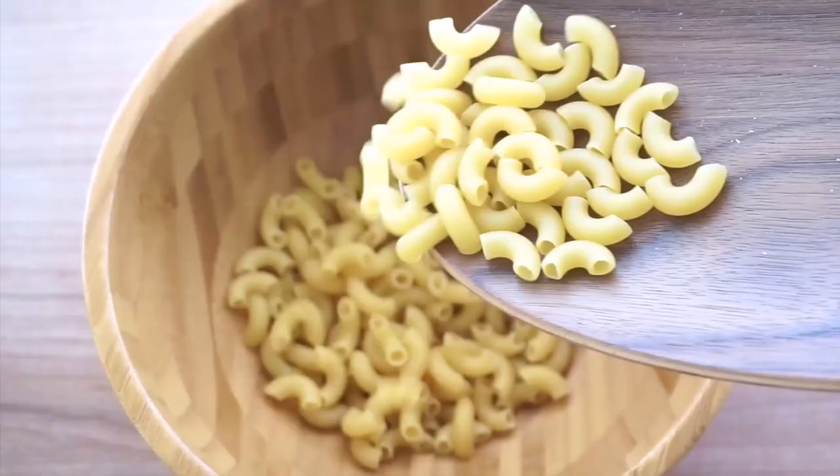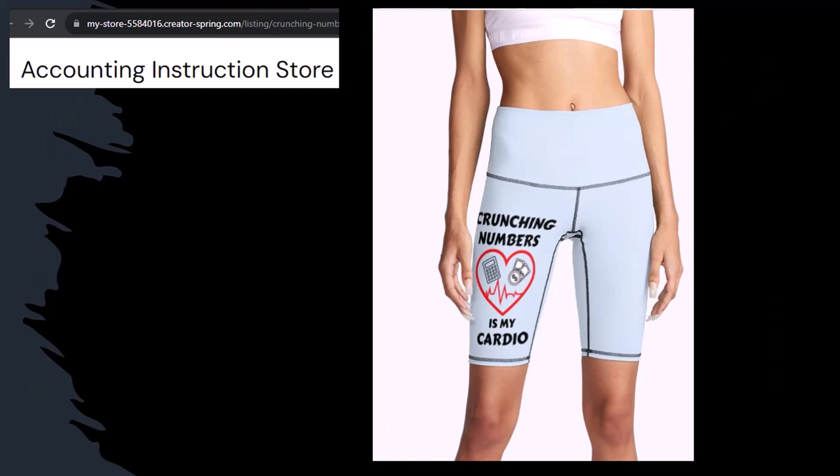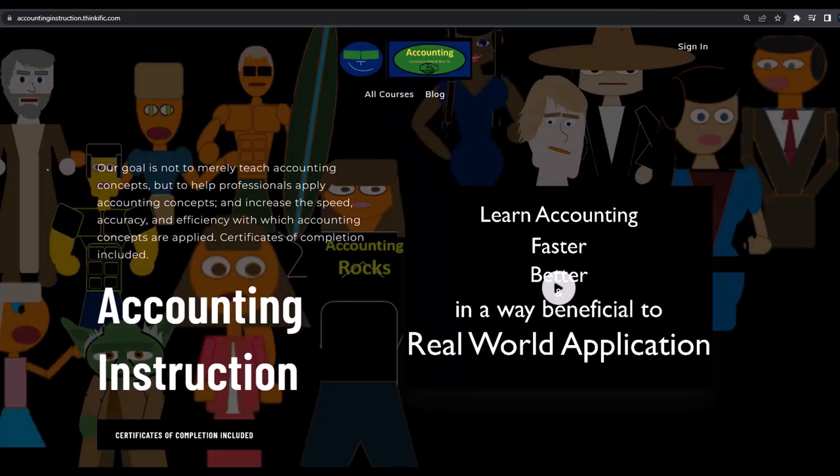First, a word from our sponsor. We're sponsoring ourselves on this one because apparently the merchandisers don't want to be seen with us. But our merchandise is better anyway — like our Crunchy Numbers is my cardio product line. Subscribing to this channel, Crunchy Numbers with us, seems to work. So subscribe, hit the bell, and buy some merchandise. For a commercial-free experience, consider subscribing to our website at accountinginstruction.com or accountinginstruction.thinkific.com.